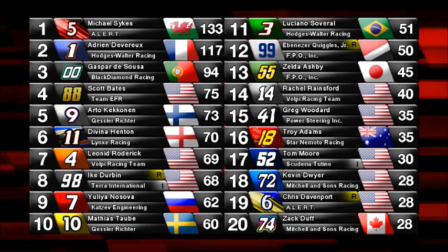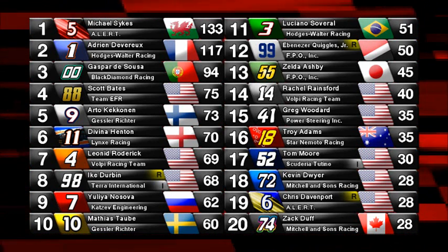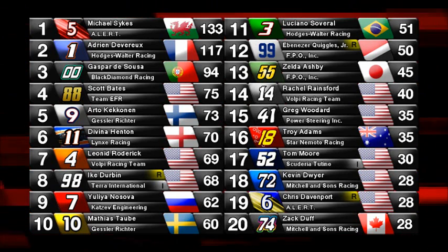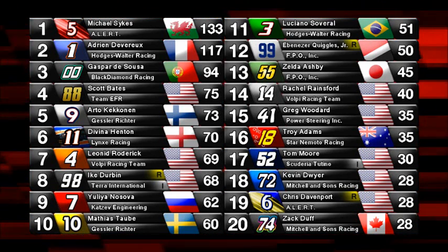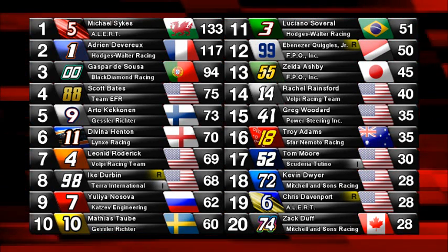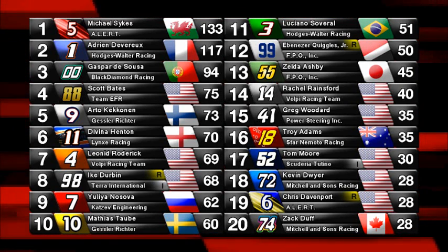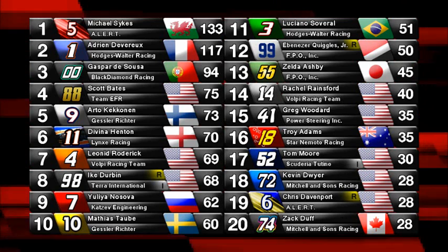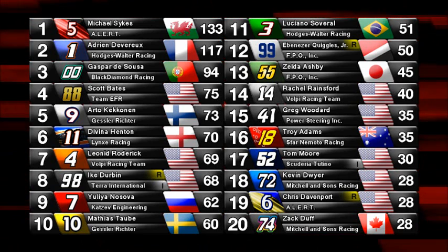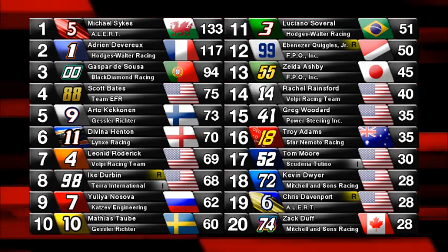Davina Henton in sixth in the championship — that Lynx racing car has not been anywhere near the kind of pace that Henton has been dragging it up to. Big round of applause for Davina Henton for her early season form. Leonid Roderick in the 4 car could face additional penalties for post-race conduct. Ike Durbin — we don't know what's going to happen to him. Yulian Nasova and Matthias Taub both had their own forms of adversity. Ebenezer Quiggles Jr. and Zelda Ashby in the FPO cars — that's a new team, so great showing for them. Woodard in the 41 should feel good about his start to the year, as should Troy Adams, Tom Moore, Kevin Dwyer, and Chris Davenport — albeit a sketchy start for the rookie.